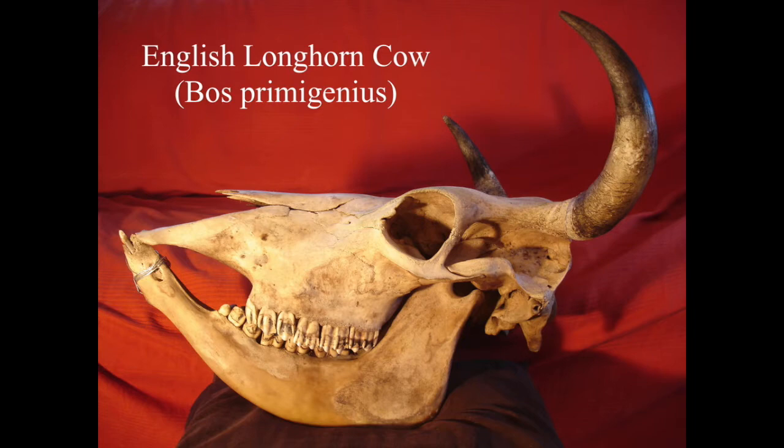I was actually given it by a guy who works as a conservationist, and they used the cows on this particular bit of land to keep all the foliage short for natterjack toads. This cow died, it had been there for months, all the skin had gone, and it was just a skeleton. The guy said you can have the skull as long as you bag up all the bones so we can remove it from the site, so I did.